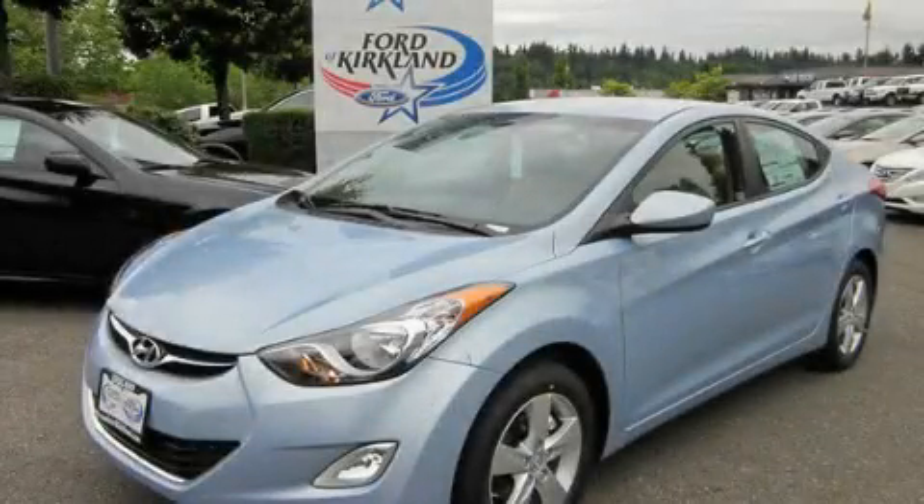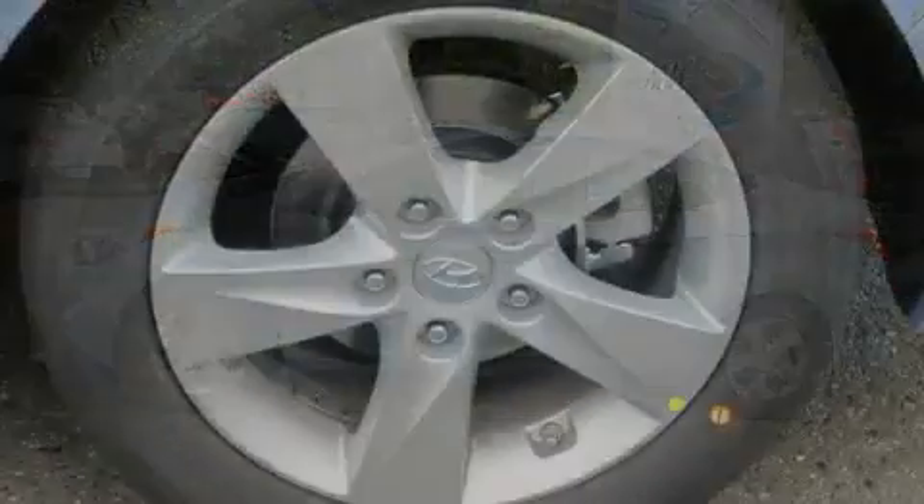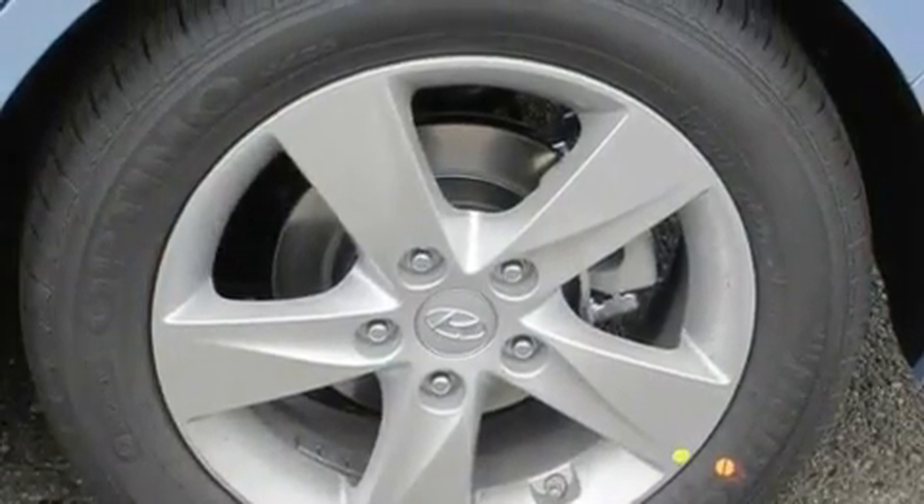This is a brand new 2012 Hyundai Elantra. It has a 1.8-liter four-cylinder engine and an automatic transmission. Its top features include steering wheel controls,